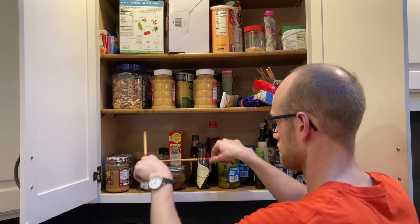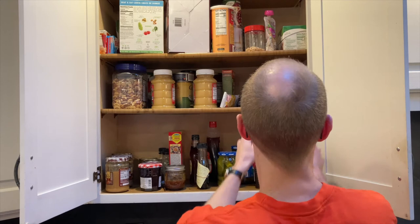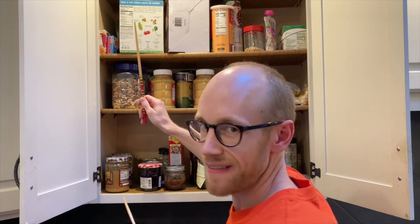Oh, I like that — remember that, we'll come back to that. It's kind of bassy. Now we're talking. There's our bass sound, and let's go back to that jar for our melody.